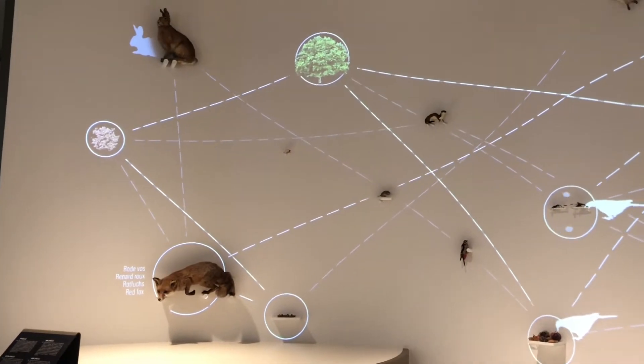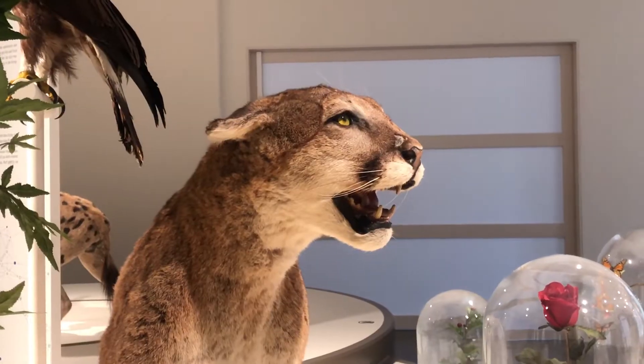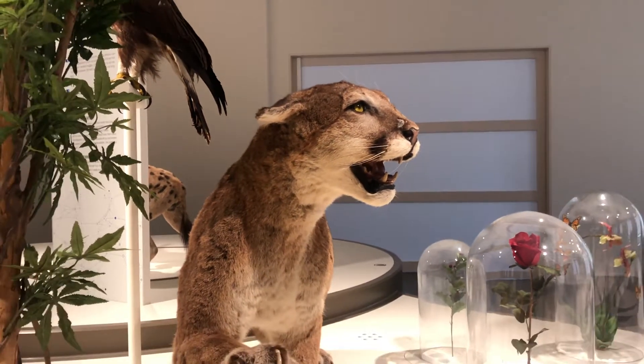The city is not just roads, walls and concrete. It is full of animals, life and vegetation. We all live together.